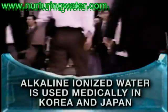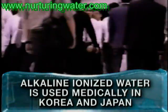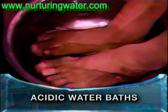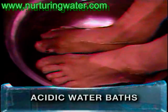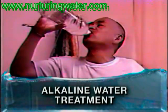Alkaline ionized water is recognized in both Korea and Japan to be of such therapeutic value that it has been used extensively in hospitals and clinics in both countries for more than 20 years to help with diseases such as diabetes, hypertension, psoriasis, arthritis, cancer, and many other debilitating illnesses.